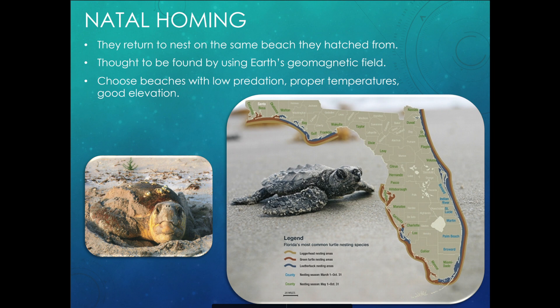Sea turtles do a really cool thing called natal homing. When a sea turtle is born, it will actually come back to that same beach to lay its own eggs. So if a sea turtle was born on a beach here in Key West, when she is an adult and ready to lay eggs, she will come back to that exact beach. We don't exactly know how they do it — they seem to use Earth's magnetic field to navigate back to their birth beach. It's still kind of a mystery to scientists.